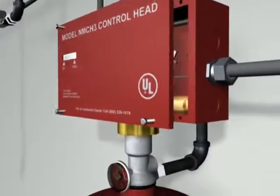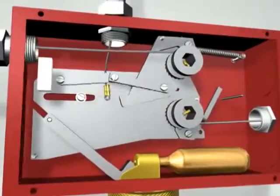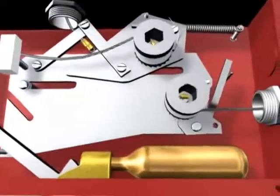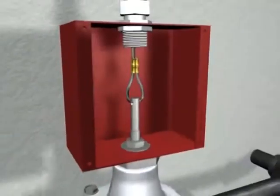The mechanical control head, located on the pressurized agent tank, initiates electric power shutdown and releases tension on a separate wire that triggers the gas valve to shut off.